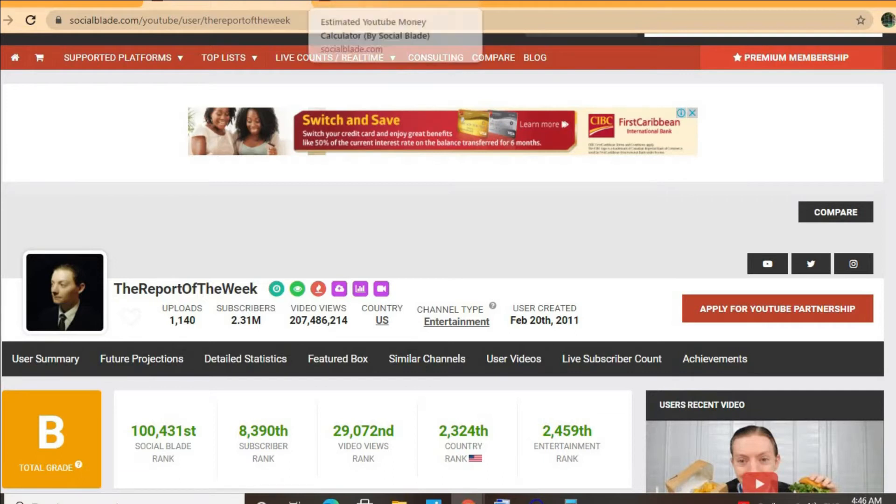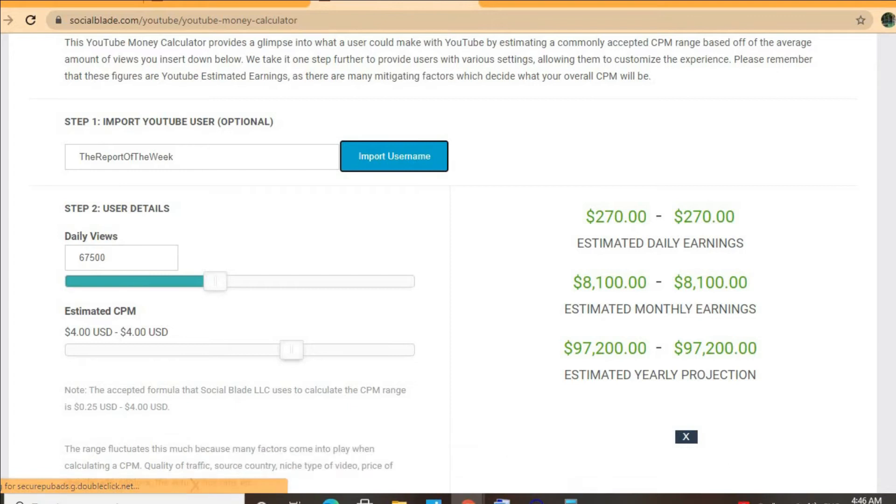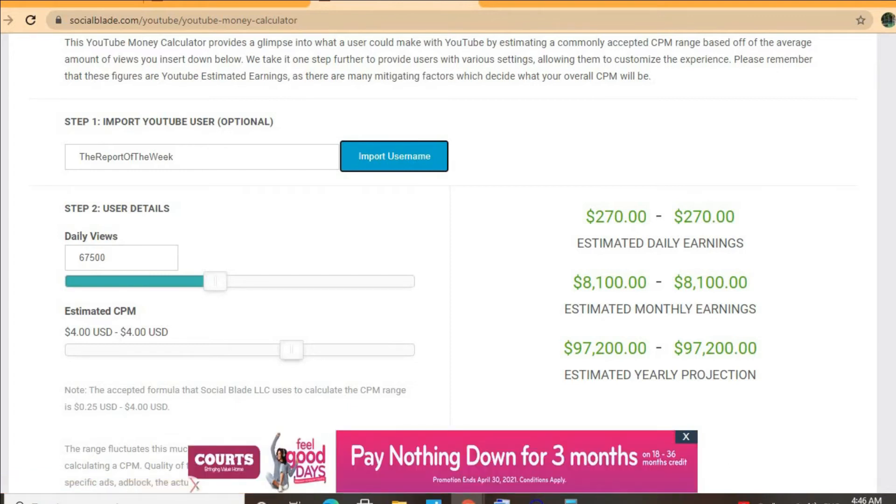To get some estimates on how much he's earning, we'll be using the YouTube Money Calculator. We'll be estimating that the CPM is four dollars. By CPM I mean cost per thousand views — this is the amount of money that a YouTuber gets paid for every thousand views that a video gets. But the CPM tends to fluctuate; it can go from anywhere from a dollar to up to ten or twenty dollars or even more.